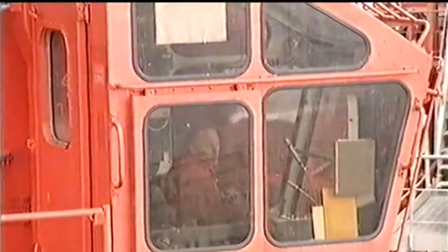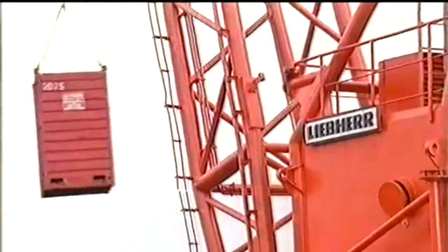I'm a rigger, a roustabout — I do lots of things. Routine maintenance, up on the helideck, drive the crane. A whole variety of jobs really.